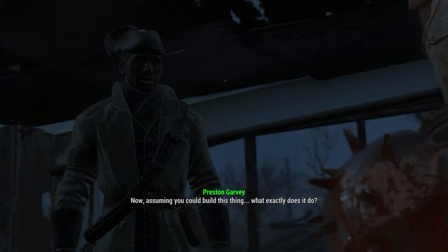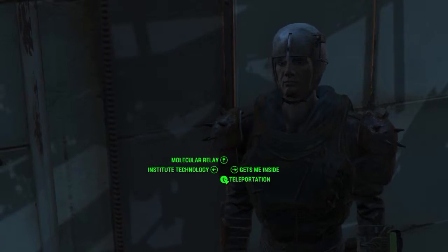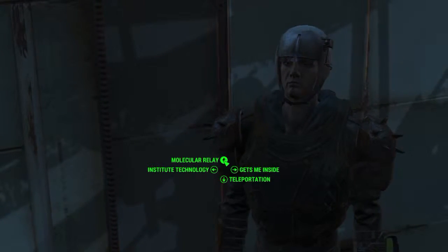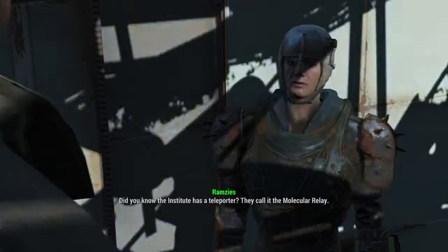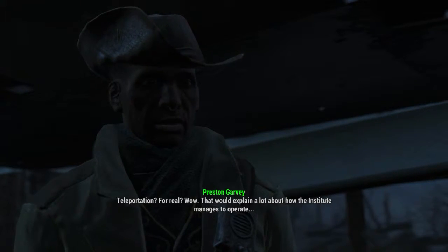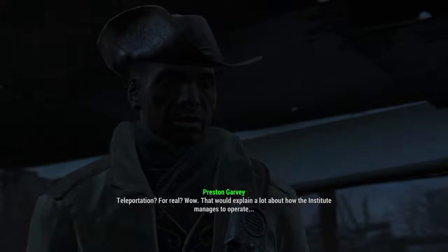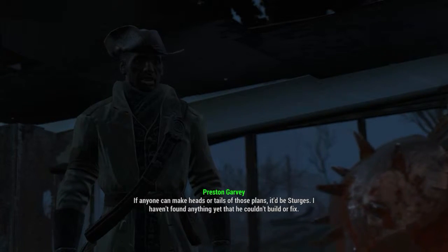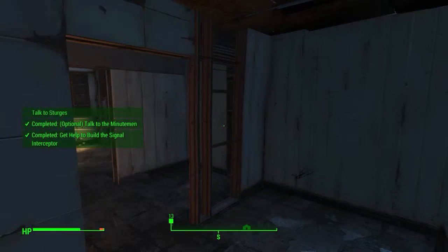Now assuming you could build this thing, what exactly does it do? It's a teleporter — the Institute has a teleporter they call the molecular relay. That would explain a lot about how the Institute manages to operate. For building these plans, it'd be Sturges — I haven't found anything yet that he couldn't build or fix. All right, so let's talk to Sturges.